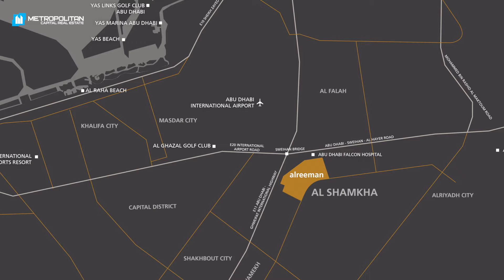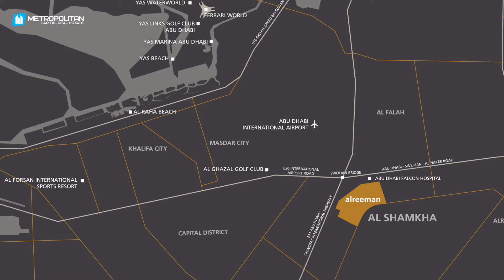Al-Rayman commercial plots are in Al-Shamha, a prime location close to Abu Dhabi International Airport, Al-Fursan International Sports Resort and Yas Island.